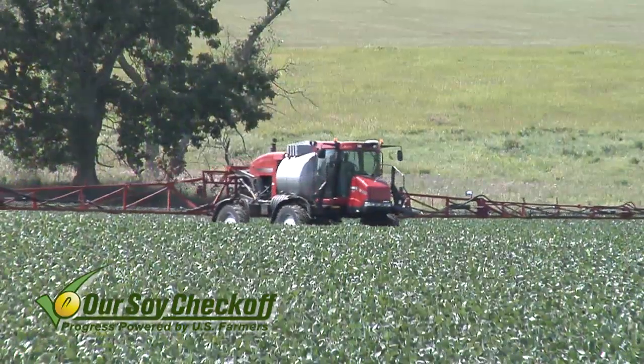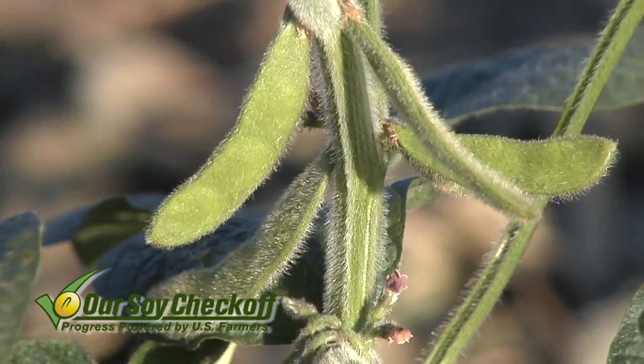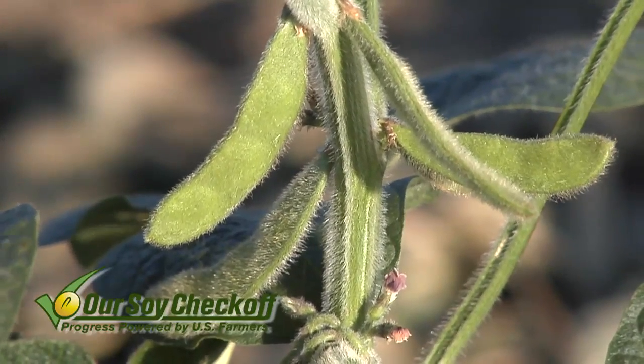Most of the time, if we're looking for plant health benefits and maybe just some disease control, a lot of growers are able to treat just one time. We're going to do that at full bloom to first pod — R2 to R3 in terms of the growth stages. When we're doing that one application, it could be done at the same time as a herbicide, or with an insecticide. That tends to be the most common way we see fungicides going on — with an insecticide.